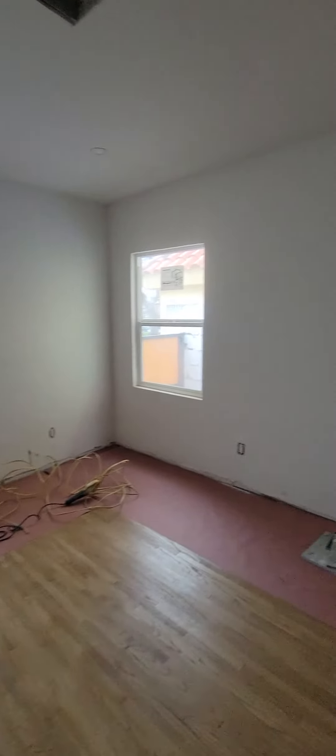The back bedroom is looking nice. Once again, the floors came out fantastic.